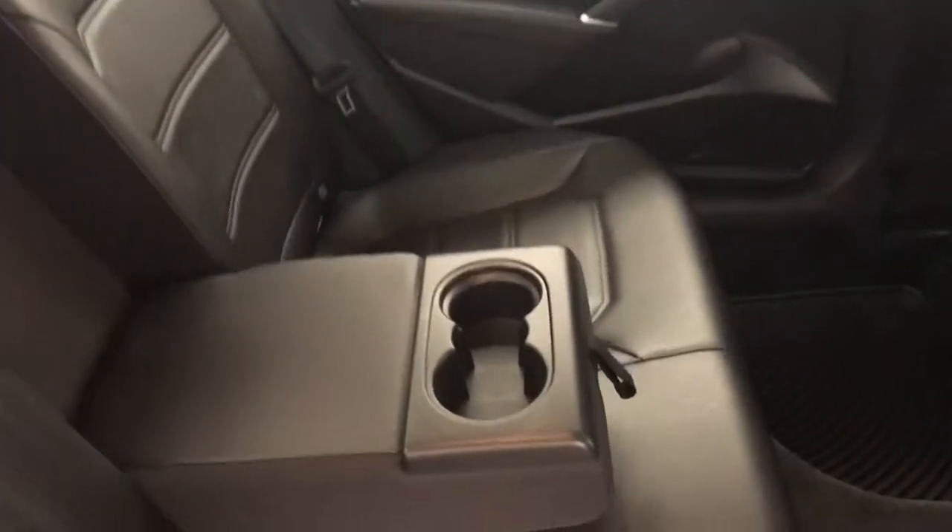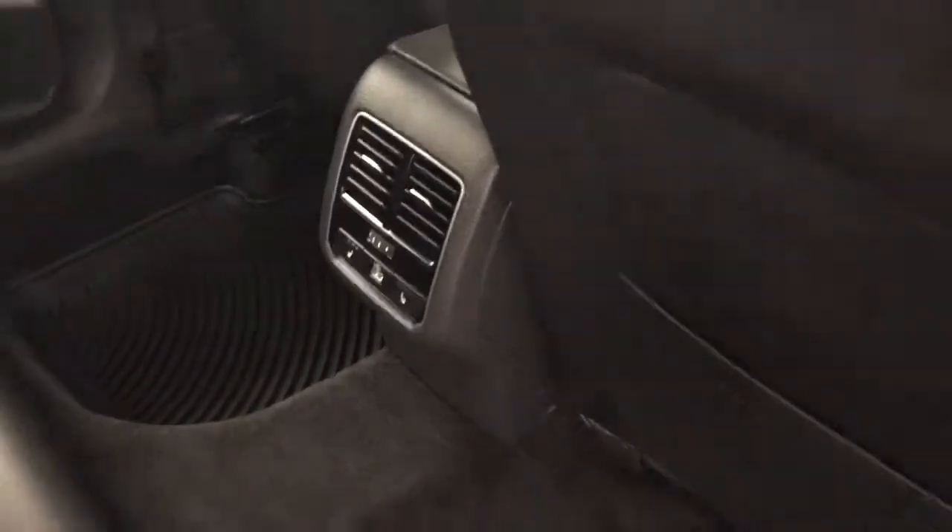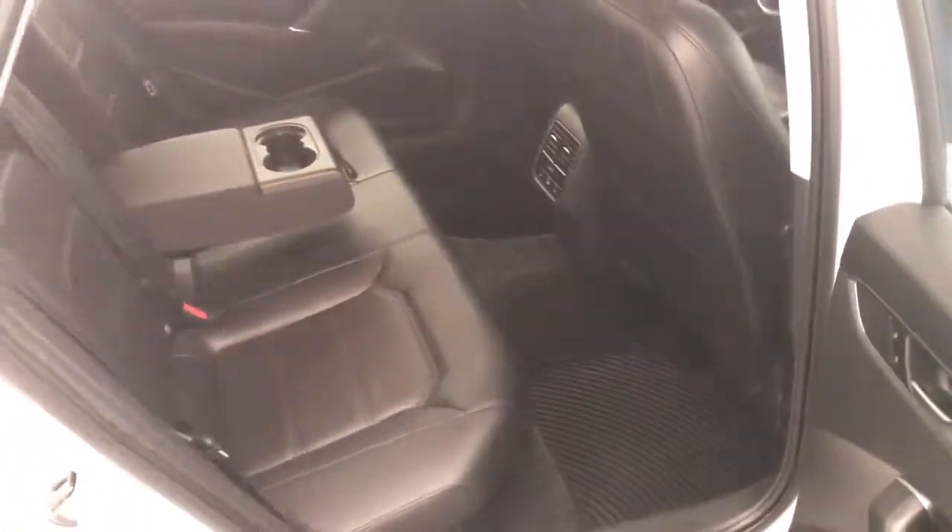Rear options include power windows, 60-40 split bench seats with center armrest and cup holders, rear heated seats. Our interior color is black.